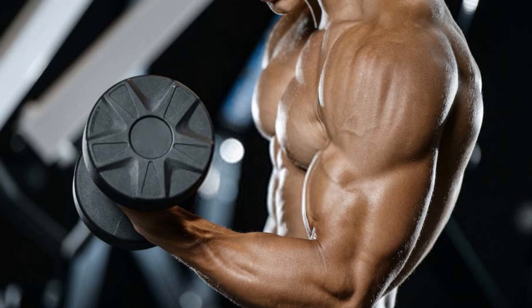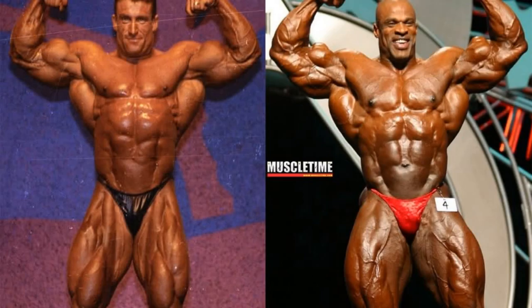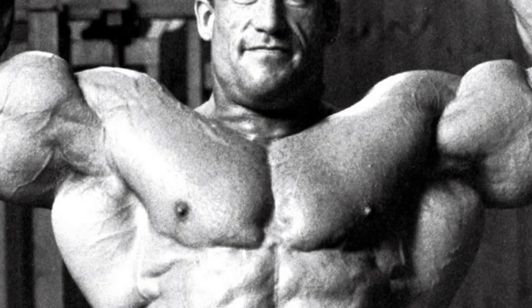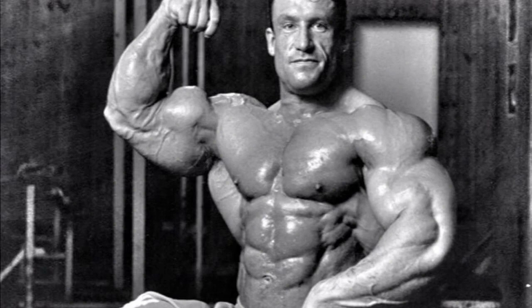These are the top four people with the biggest biceps. Number 4: Dorian Yates. Dorian Yates is a retired English professional bodybuilder. He is a six-time Mr. Olympia winner and is widely considered one of the greatest bodybuilders of all time. Dorian's biceps workout is legendary, and is responsible for helping him achieve his massive, shredded arms.